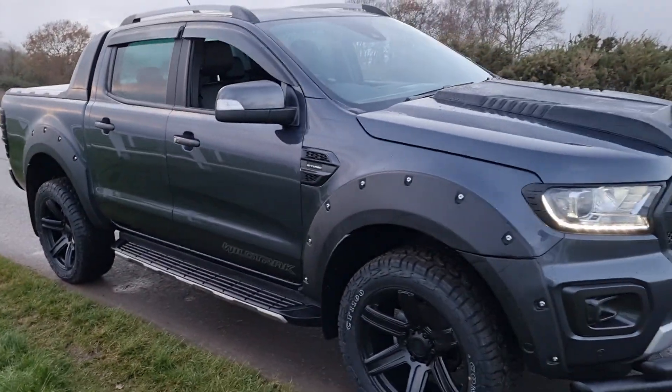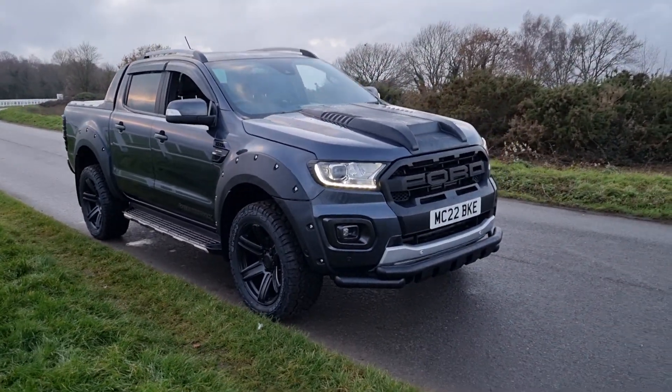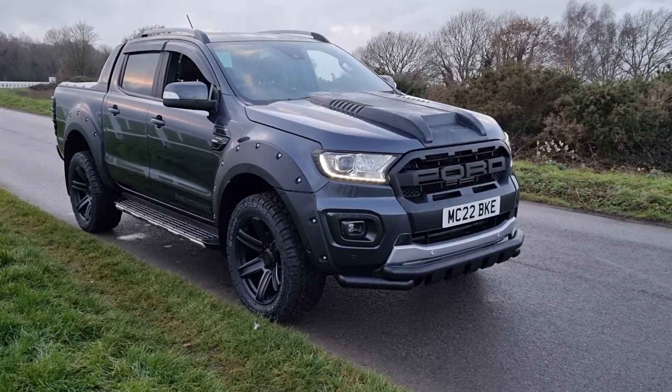So this is one of the vehicles in stock. If you want to know what's coming in, or want to add your name to something - another colour or a different spec model coming in the future - just let me know. I'm Jack at Downs Autos, thank you very much for watching the video.